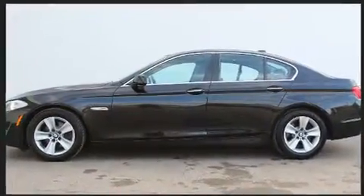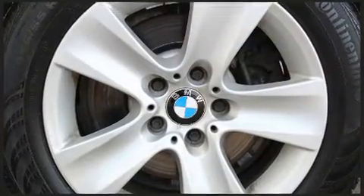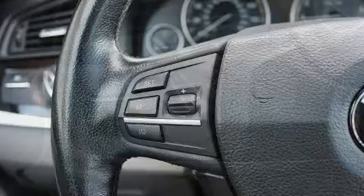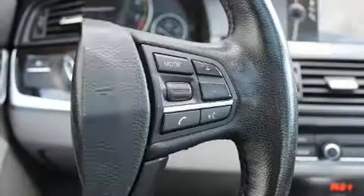BMW also prioritized safety and security with features such as anti-whiplash front head restraint, a security system, and four-wheel disc brakes with ABS. With electronic stability control supplementing mechanical systems, you'll maintain precise command of the roadway.